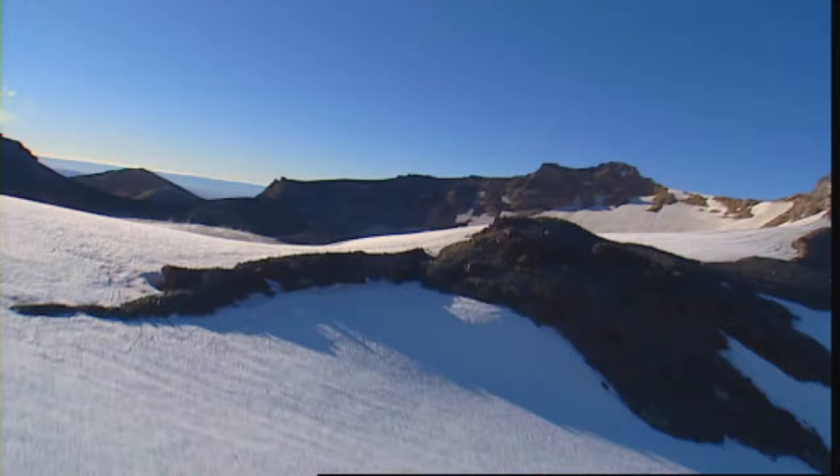The situation we've got behind us on Ruapehu is we have a crater lake up there, and the vent of the volcano is under the lake.